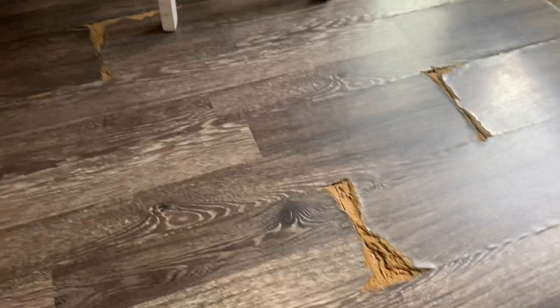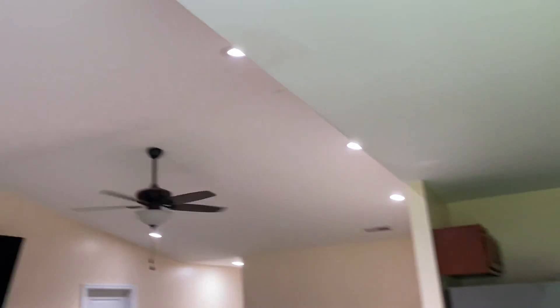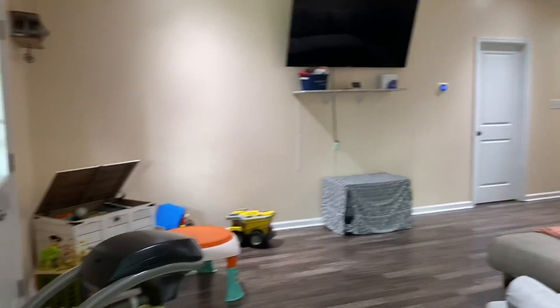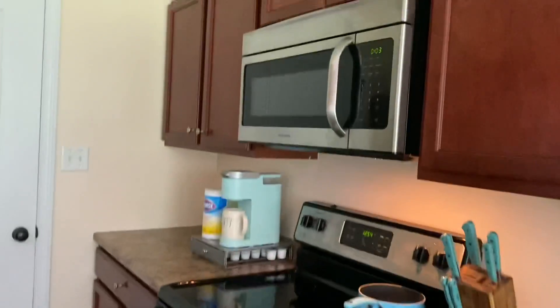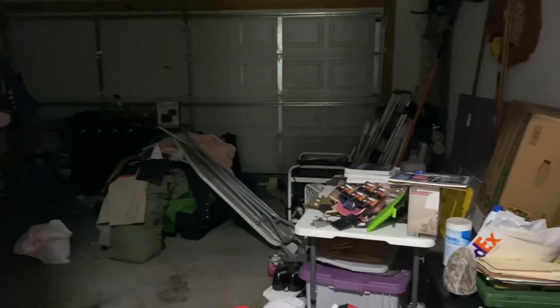We have quite a few gouges in the floor and the windowsill. Vaulted ceilings and some of this lighting. Stainless steel appliances — looks like Frigidaire. And this is the laundry room. Closet there, and garage.